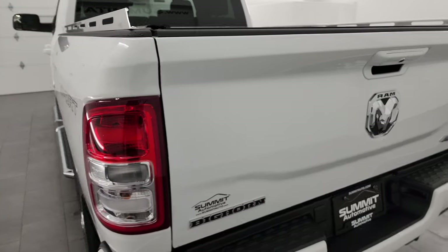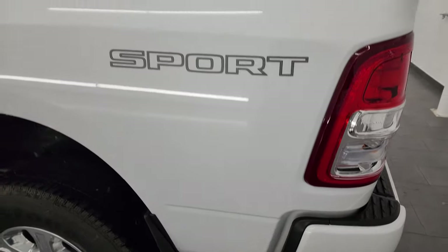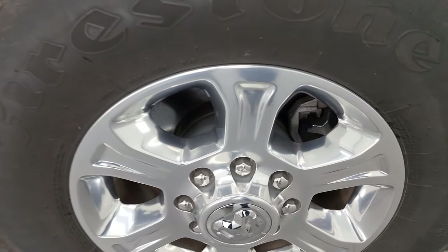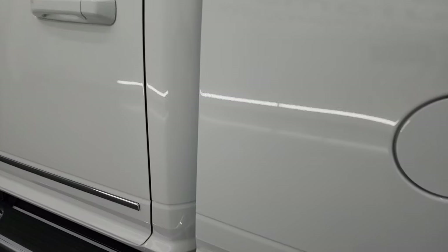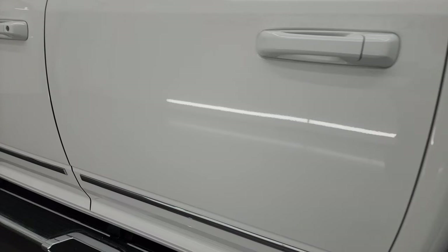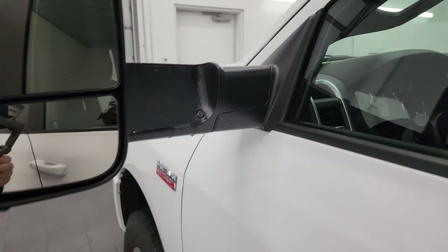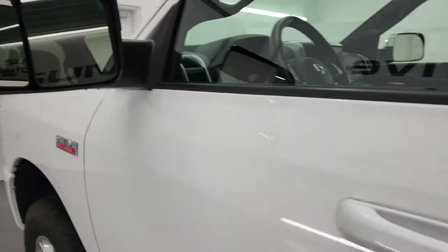Coming around to the driver's side, the driver's side box looks really good — didn't see any dents or dings on there. Coming around to the cab and doors, no dents or dings on there. It does have the heated fold-up tow mirrors with built-in directional signals — these fold up and also fold in.